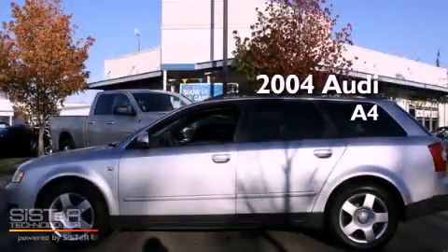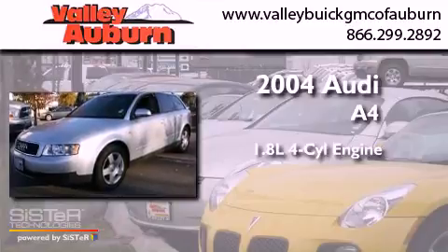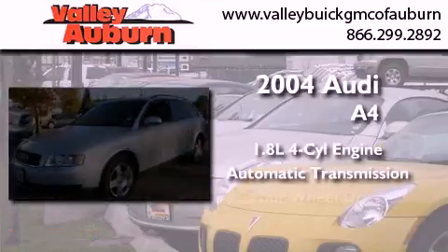This is a 2004 Audi A4. It has a 1.8 liter four-cylinder engine, an automatic transmission, and four-wheel drive.